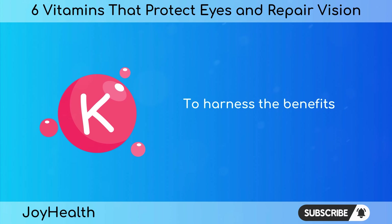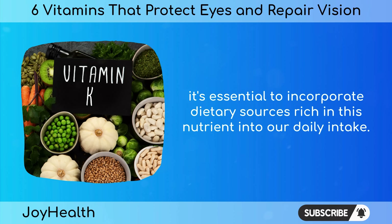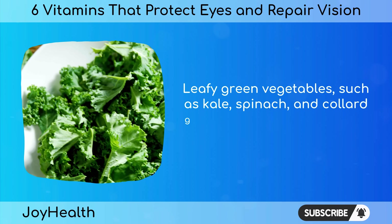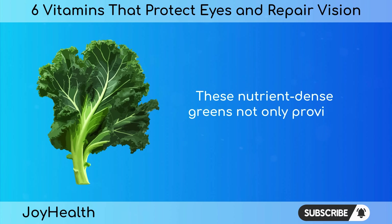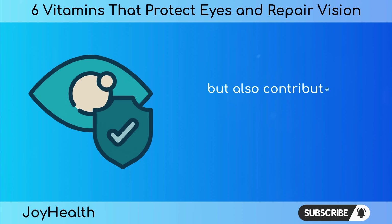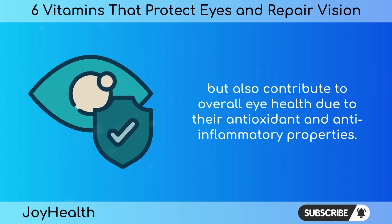To harness the benefits of vitamin K for our eyes, it's essential to incorporate dietary sources rich in this nutrient into our daily intake. Leafy green vegetables such as kale, spinach, and collard greens are excellent natural sources of vitamin K. These nutrient-dense greens not only provide ample amounts of vitamin K but also contribute to overall eye health due to their antioxidant and anti-inflammatory properties.